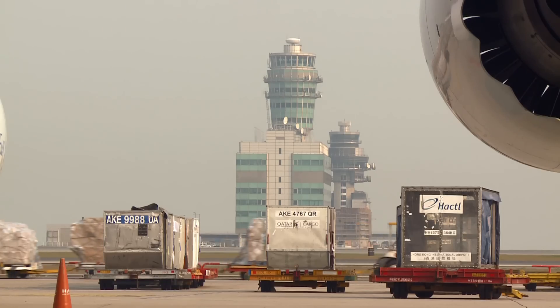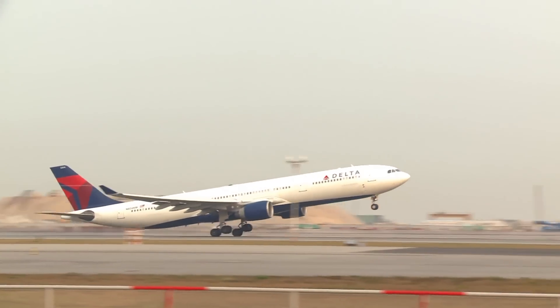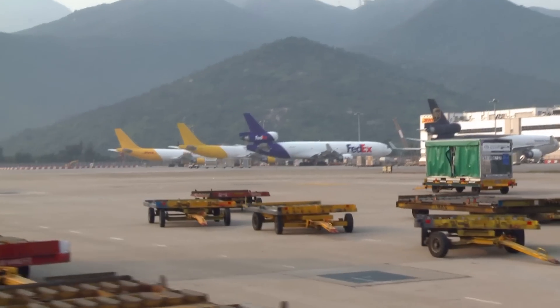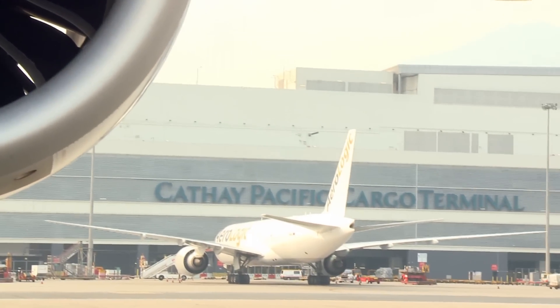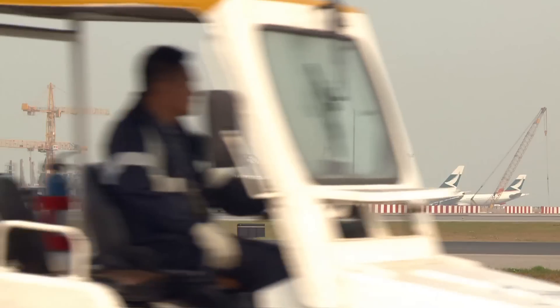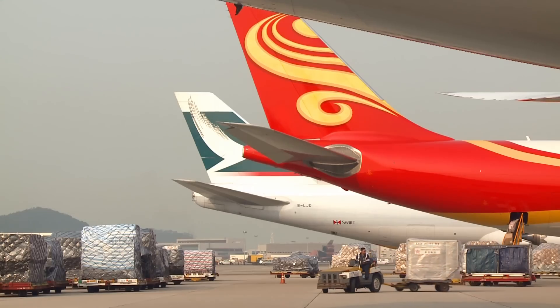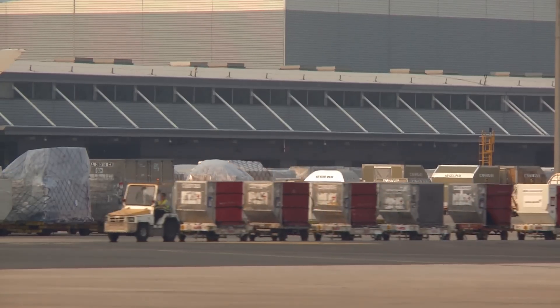Hong Kong's air cargo hub takes a flying step forward. In a competitive global air freight environment, Hong Kong International Airport's annual capacity jumps some 50% after last year's opening of the Cathay Pacific Cargo Terminal, making Chep Lap Kok arguably the most efficient airport in the world for flying freight, rated the busiest airport globally for cargo traffic at over 4 million metric tons per year.